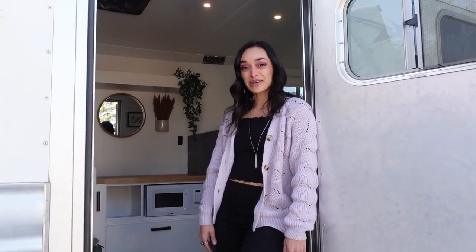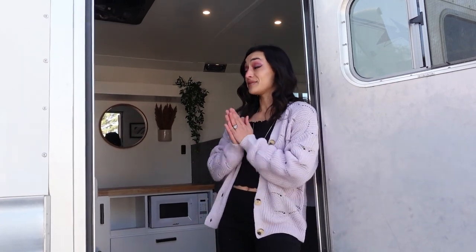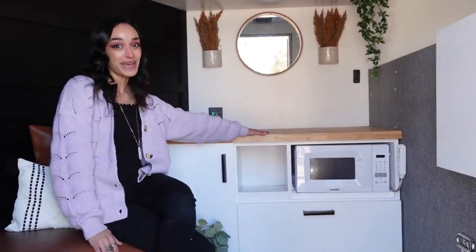Hey everybody and welcome to this amazing horse trailer conversion. This is for our client Fallon Taylor and I'm so excited to show this to you. She gave me full reign on the interior design in this space and I'm very excited about it. Come on in and check out the space — it's amazing.